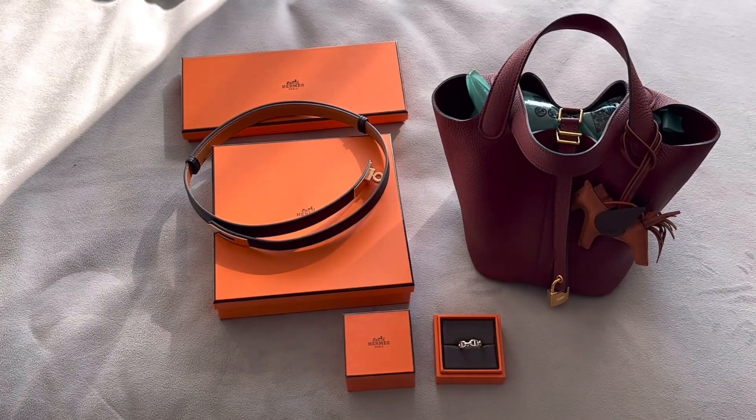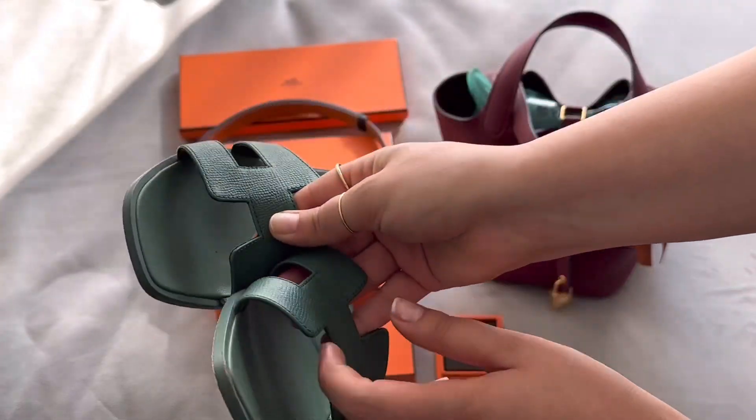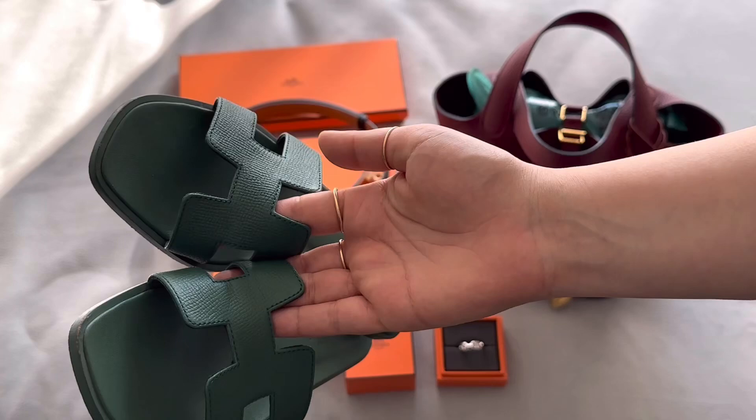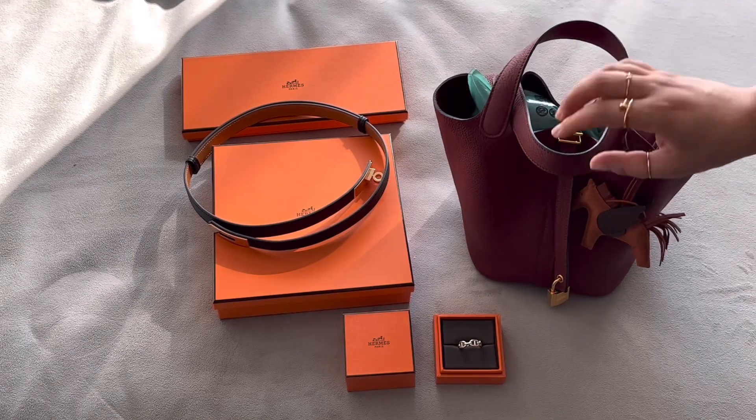At the same time under my account I also got these slides — the orange sandals in this beautiful cactus-y color — and these were $700 US dollars.